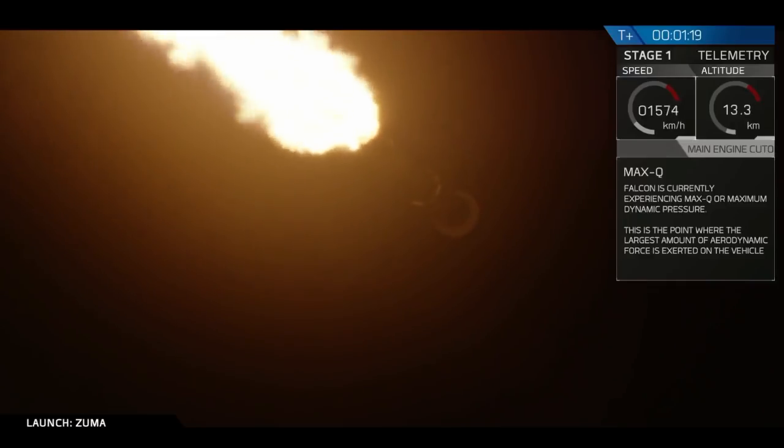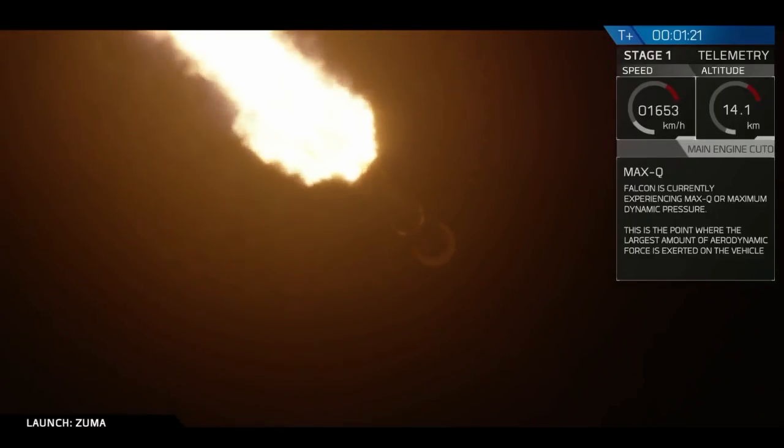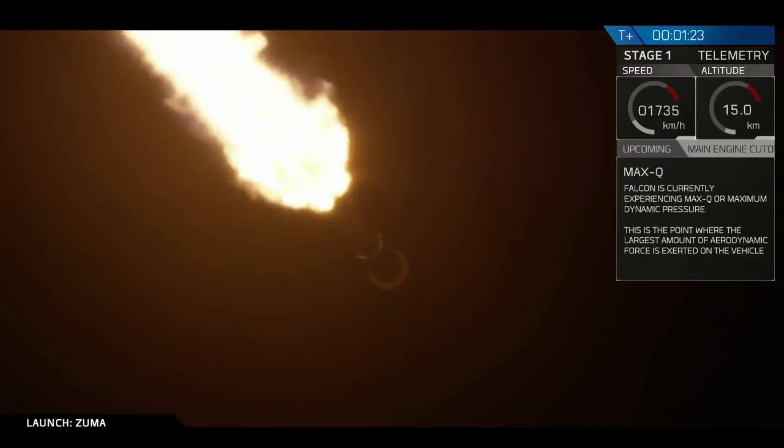So again, that means that as we ascend higher and higher, the atmosphere is thinner, and we do not need to have as much stress on the vehicle.